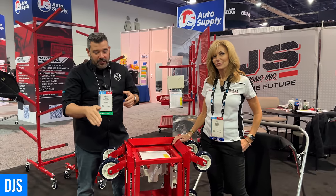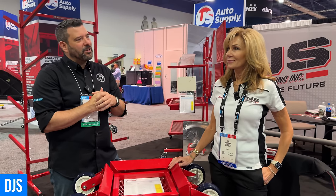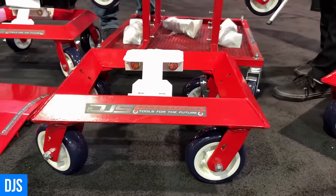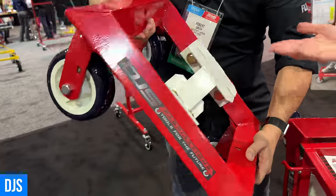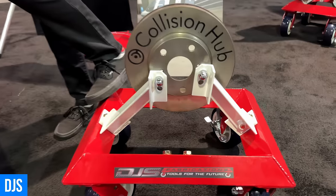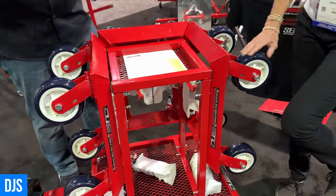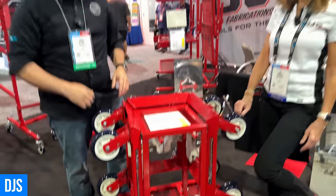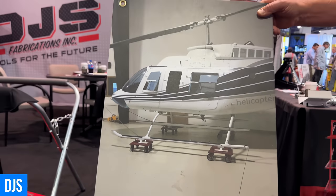We just walked into the DJS booth where we saw these really cool dollies that have a bunch of different adapters to do different things. Kim here is going to fill us in. Each dolly is capable of holding 4,000 pounds each. The set comes with a stand, four dollies which hold 16,000 pounds, a pinch weld adapter — you can also use it for the wheel or the hub. So there are universal ways of using this dolly for whatever you need to move around your shop. We actually saw in one of your photos you had it holding up a helicopter. How much is a full set? Normally about $1,600, but for the show, $1,250.